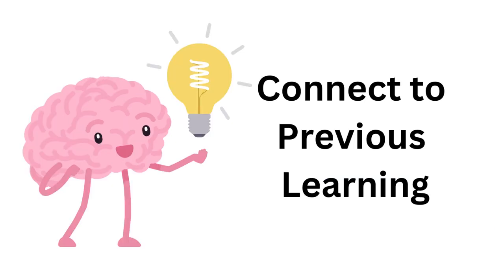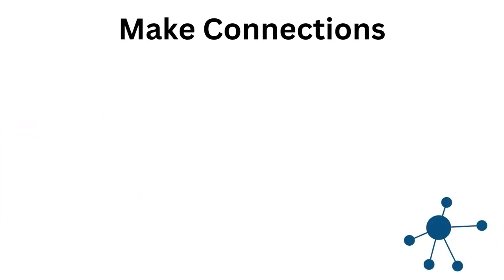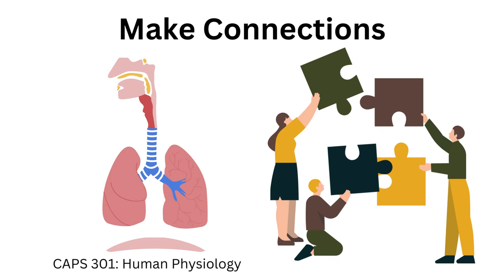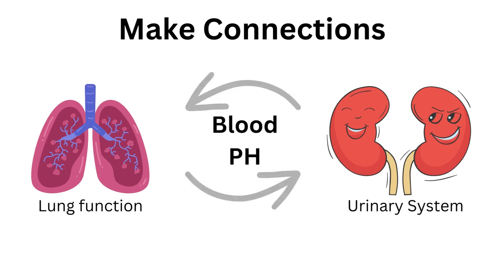Connect to previous learning. Simply acquiring knowledge is the first step in understanding a topic. For deeper learning, we have to apply and connect that information to prior knowledge. For example, when I took CAPS 301, a human physiology class, the best way for me to study for exams was to make connections between different modules — to tie lung function to the urinary system, I would consider how lung function affects blood pH and any impact this might have on the urinary system.